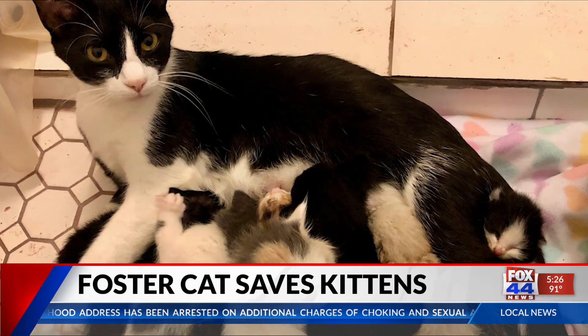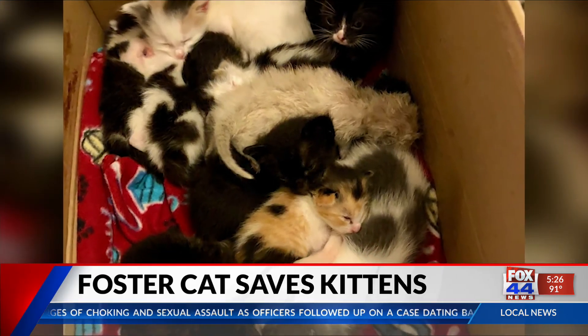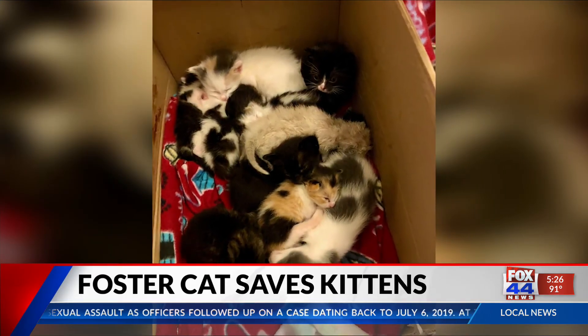Now Dandelion is the proud mother of eight kittens, and she accepted every one of those orphaned kitties without hesitation.